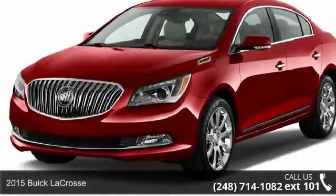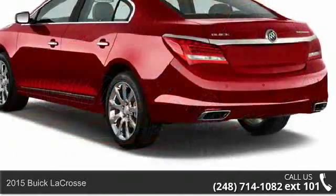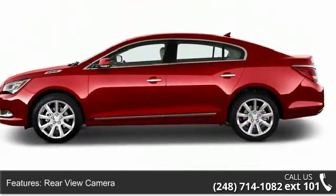Check out this 2015 Buick LaCrosse. This may be the set of wheels you've been looking for. Enjoy these notable features: rear-view camera, rear-view monitor, in-dash navigation system, and parking sensors.